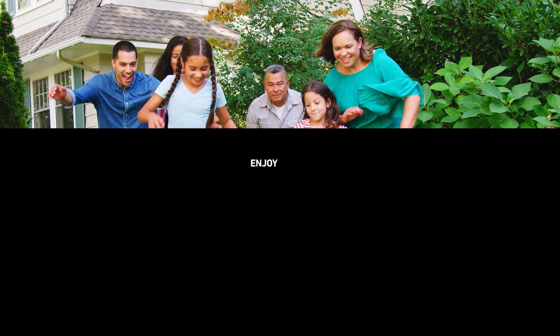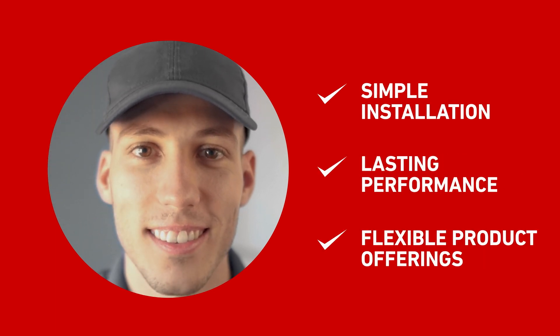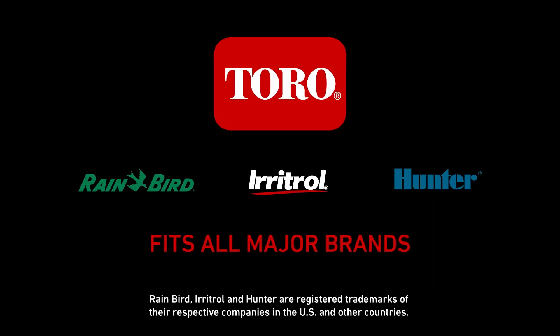While homeowners enjoy improved water savings, contractors enjoy simple installation, lasting performance, and flexible product offerings. Male and female threads offer easy installs and upgrades and fit all major brands.